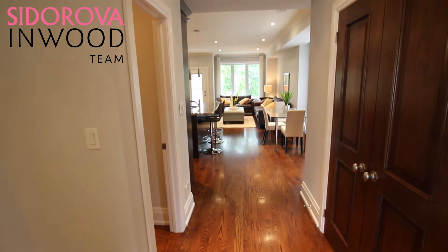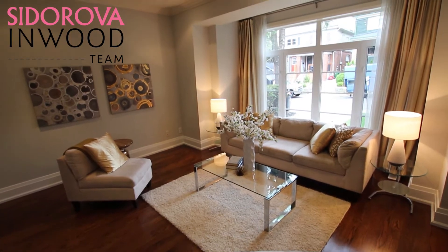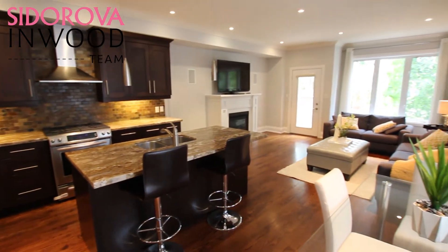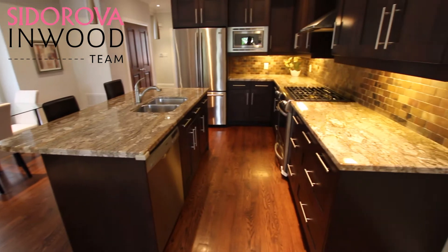This stunning and modern home has over 2,500 square feet of luxury. It offers a formal living room with hardwood flooring, a bow window, and crown moldings. The open gourmet kitchen includes granite counters, a center island, and stainless steel appliances, all overlooking the dining room. Perfect for when you have company over.